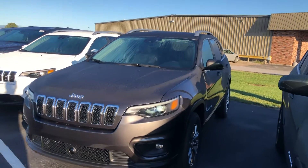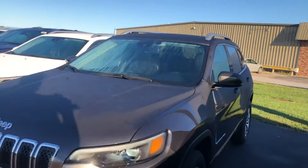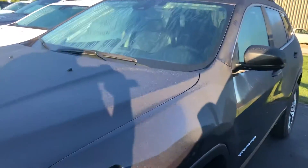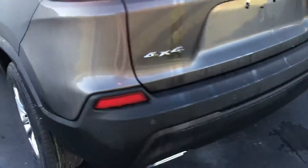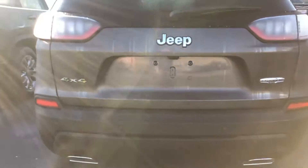Good morning, here is the 2021 Jeep Cherokee Latitude Luxury Edition. Beautiful granite color on the exterior here. Nice looking rims. Got your backup camera and backup sensors as well.